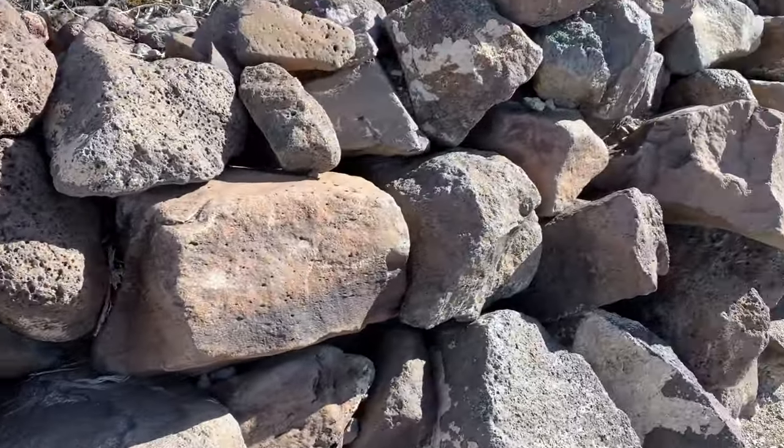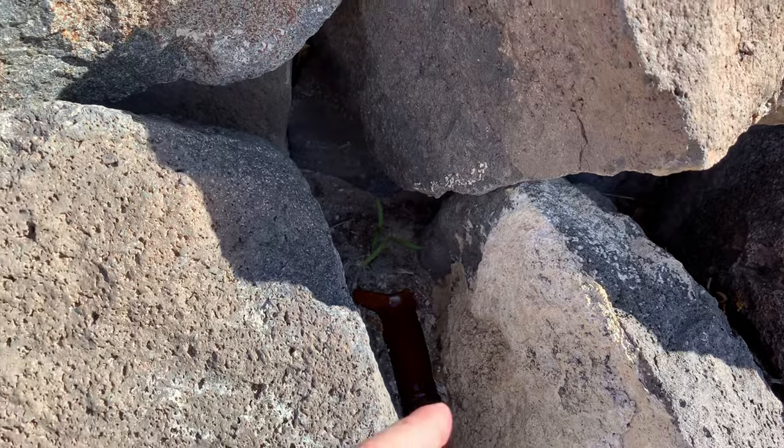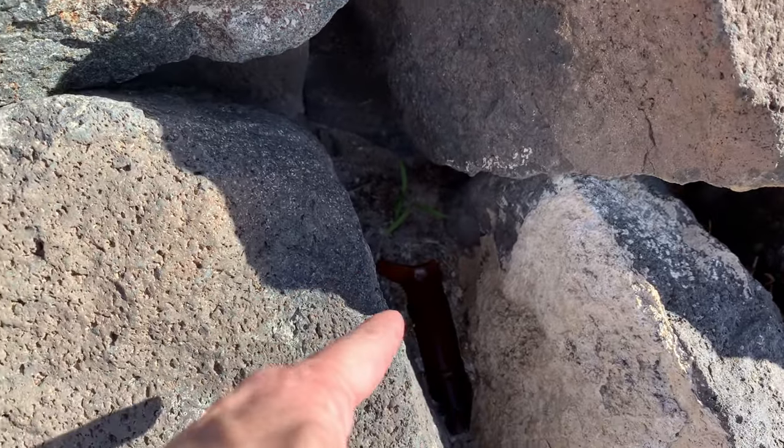Welcome. I always think there's something buried in the rock wall. Oh look, here's a bottle buried in the rock wall and a little plant growing.